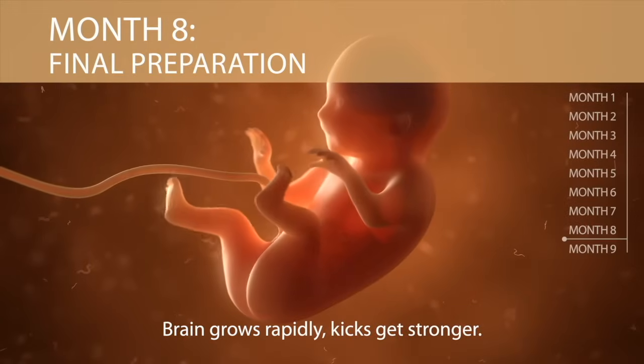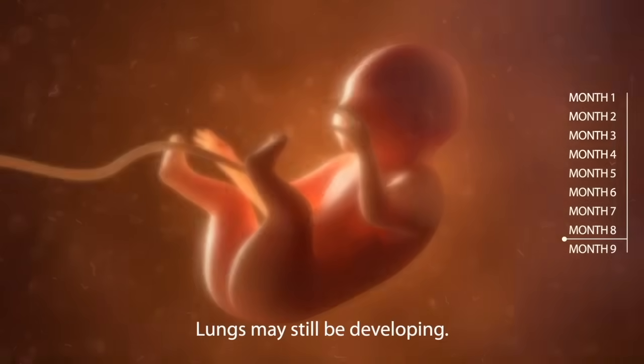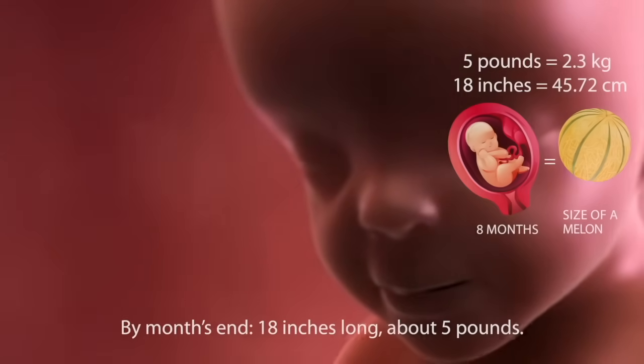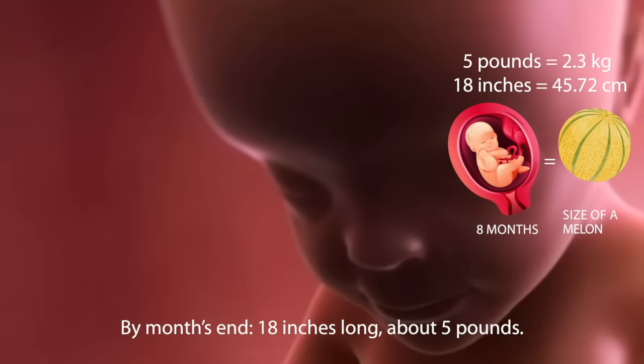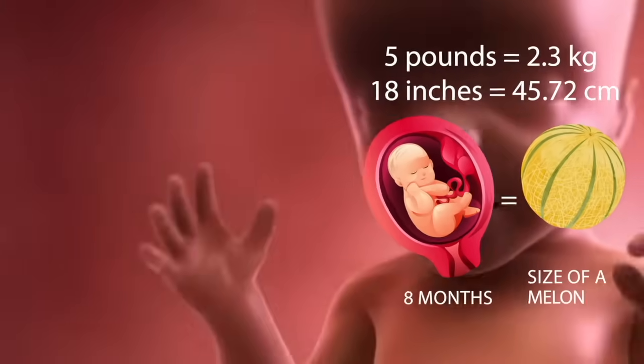Month eight: the final preparations. The brain grows rapidly, kicks get stronger, and the lungs may still be developing. By month's end, baby is eighteen inches long, about five pounds — as big as the size of a melon.